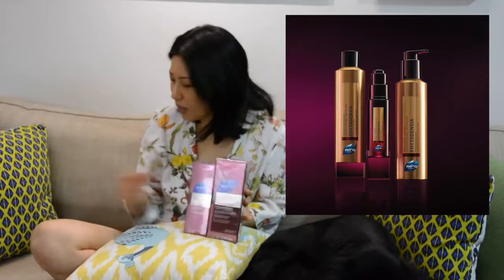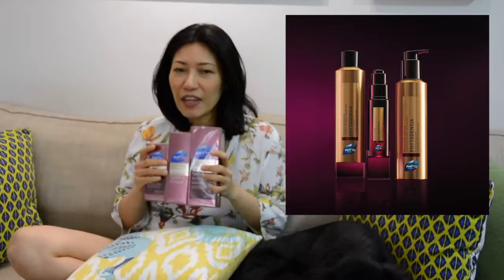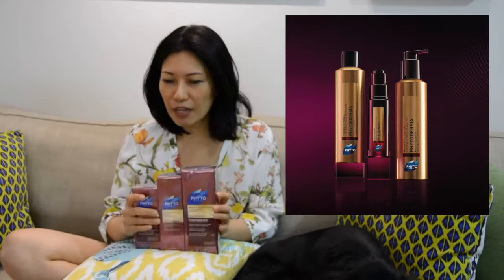One is from the Feature Densia range. This has just been launched and it is fantastic — it's a shampoo, a conditioner and a serum. This range of hair care is for aging hair, and for hair that's become brittle and thinner and growing weaker. What this does is give your hair a boost and it prepares it from within, so your hair doesn't just look fuller,